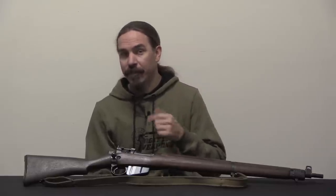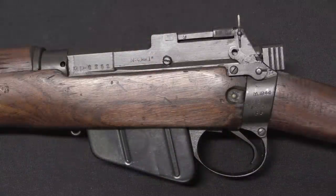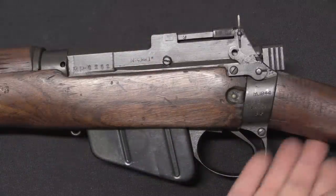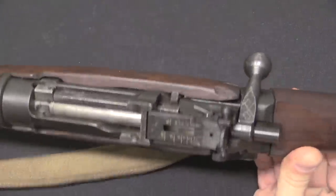Let's take a closer look at this one, and let me show you how we actually know, through a couple different mechanisms, that this is a French Resistance gun. What we have here are totally standard No. 4 Mark I Lee-Enfields — .303 British calibre, bolt action, 10-round magazine.